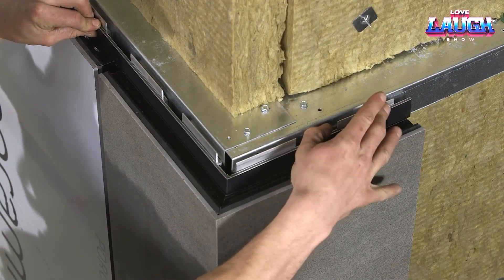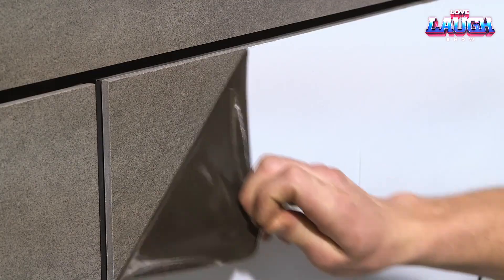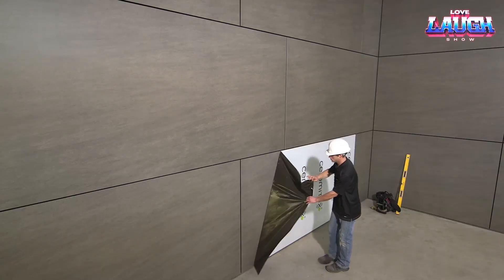For bulk orders over 20,000 tiles, custom colours are available, giving architects creative freedom.